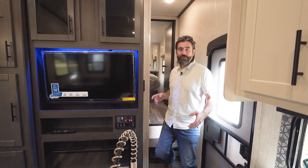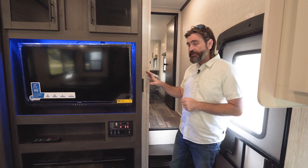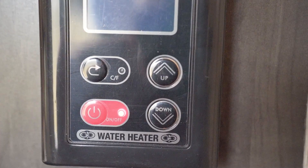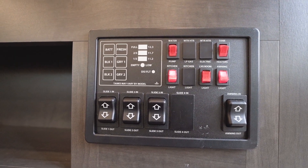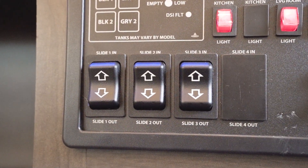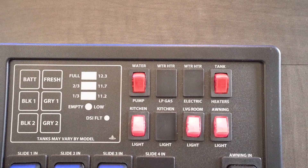Coming out of the bedroom and back down to the main floor by our entrance, we have a few controls. We have a tankless hot water heater on board for instant hot water, controlled from this panel. The main panel monitors our tanks, runs the slides in and out, and controls the awning. We can also flip on the water pump and tank heaters all from this location.